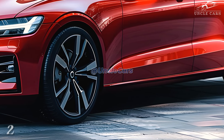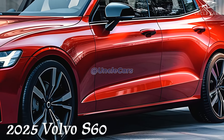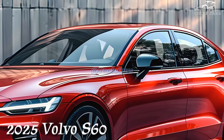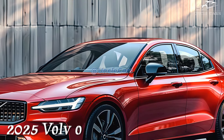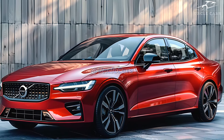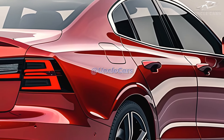In city driving, the non-hybrid S60 should get 26 mpg in the city, 35 mpg on the highway, and 30 mpg combined. These ratings are for cars with front-wheel drive. All-wheel drive cars are rated at 25 mpg city, 33 mpg highway, and 28 mpg combined.